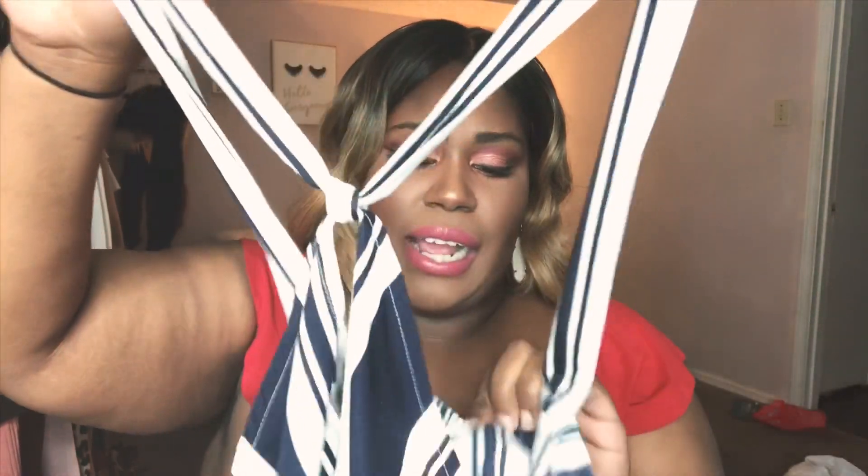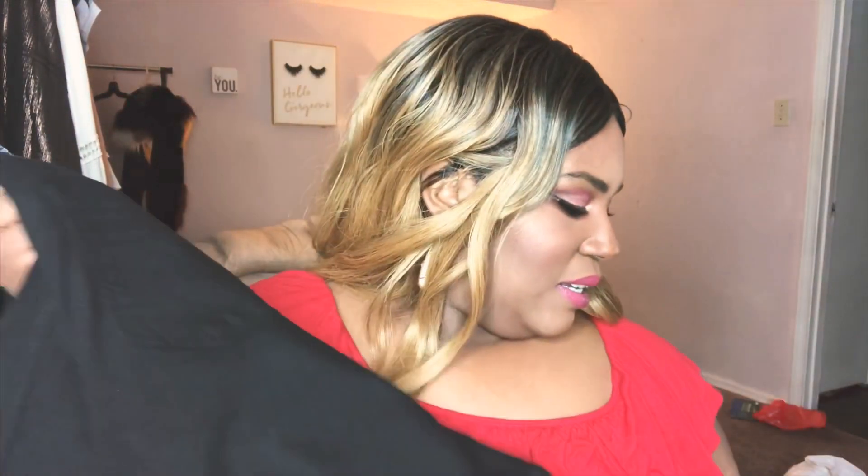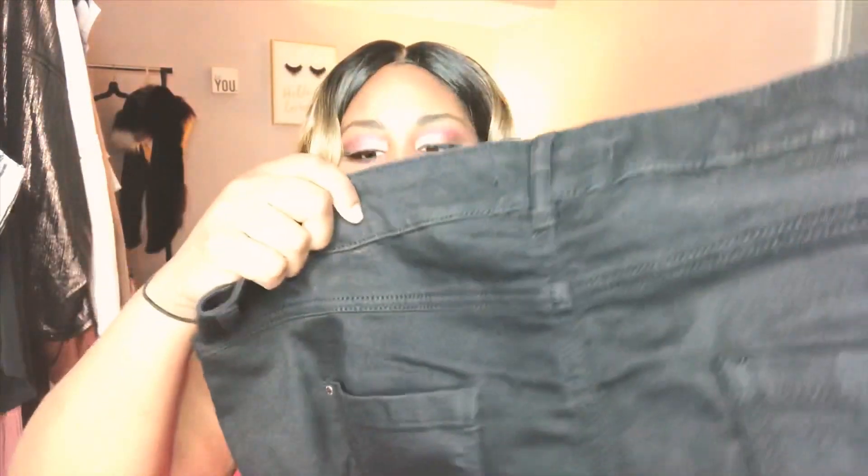Next I got this cute tank top from BP — I thought it would be really cute when it gets warmer. It's an extra extra large and fits me really nicely. I'm about a size 18-20, so if you're an 18-20 you can probably fit their XXL too — just always try because you never know. And to go with that black tank, I got these Evans jeans, which were on clearance for only $17 and they're cropped, which is great because I'm short.